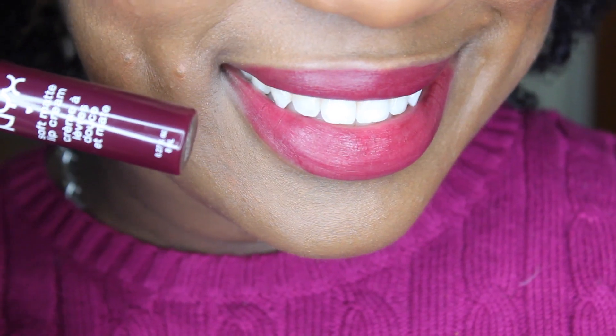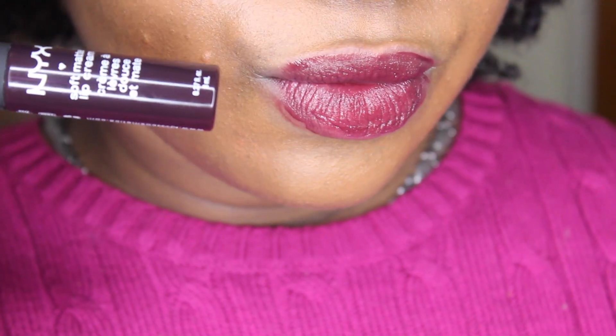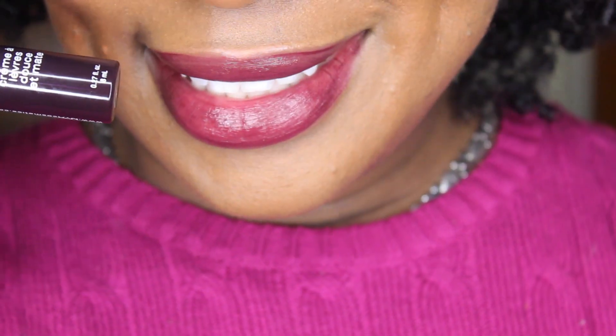Moving on to the beauty category, I have to mention products for my lips. The first one I want to mention is by NYX — the soft matte lip color. This one's in the color Copenhagen and this one's in the color Transylvania. These two are the perfect colors for the fall and winter season.